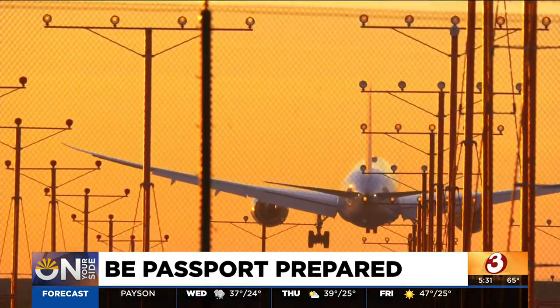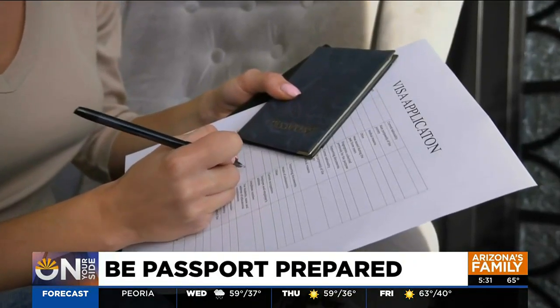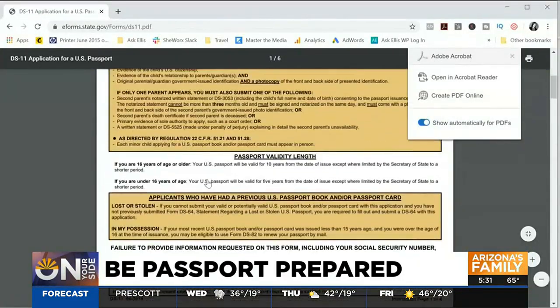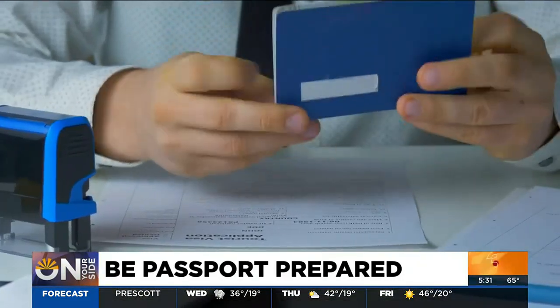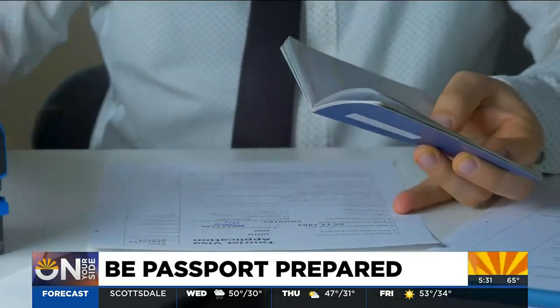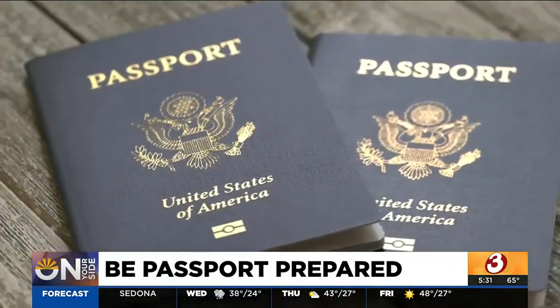If your summer trip is taking you out of the country, you'll need a passport, and if you don't have one, you'd better start the process now. There's a lot of people that are ready to travel internationally again, and not everything in the system is fully caught up. Summer Hall is with The Points Guy, a travel website. She says the State Department is taking 8 to 11 weeks just to process passport applications, and that's not counting the time it takes to make an appointment. That alone can take a month or more, meaning you might be waiting over four months just to get your passport.